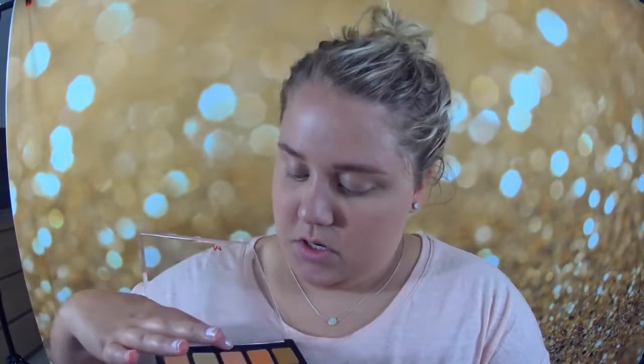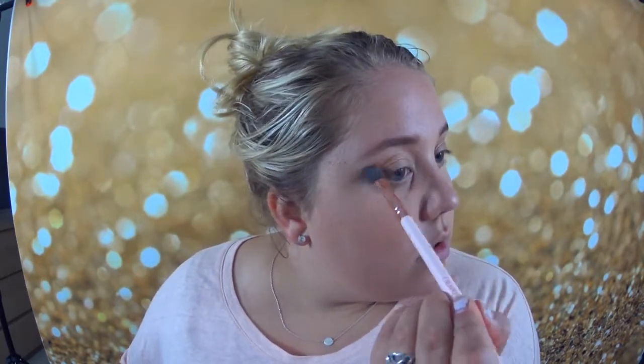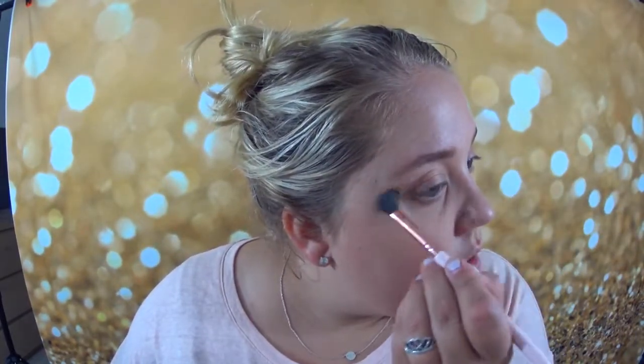I'm going to take my Morphe 25A palette and dip into this orangey shade, putting it all through my crease on top of that cream — mix it in. It's all going to blend out nice, I promise. Putting a little orange in there for warmth.